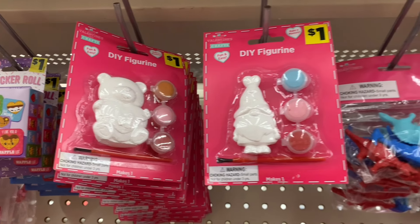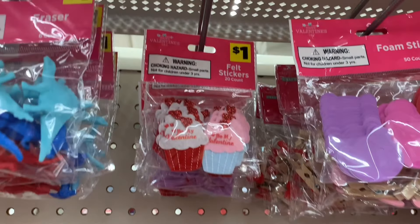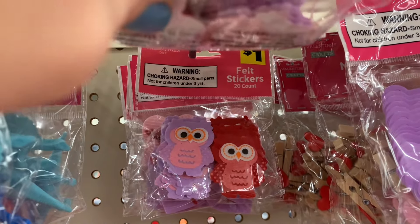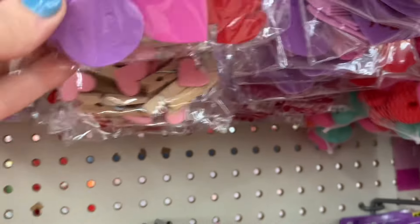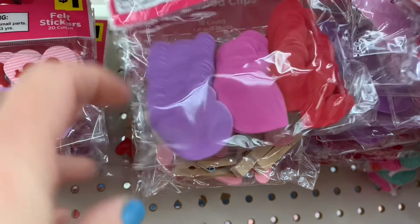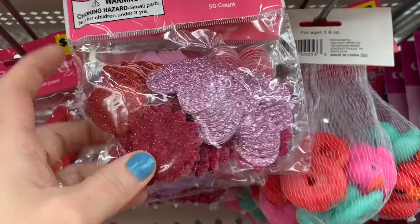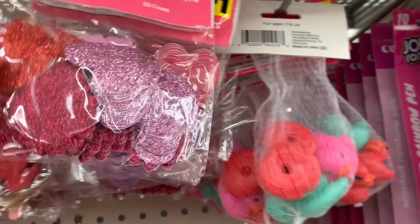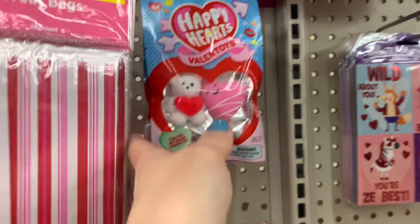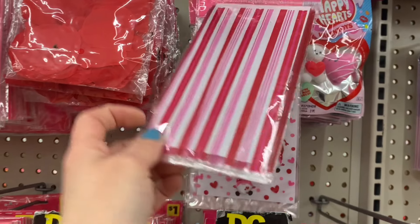Then they just had these little favor bags or treat bags — they came 16 in a pack and were just plastic bags. They also had these really nice cups that would be perfect for maybe your mom, your sister, something like that. They also had plastic wine glasses — a great gift for your best friend, your mom, your sister, your cousin. And I hate to say it but I think I skipped over the mugs. They had some really cute mugs — only those two choices and I think they were three dollars.